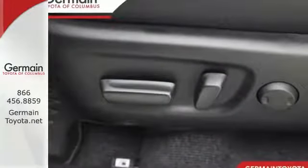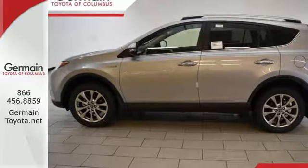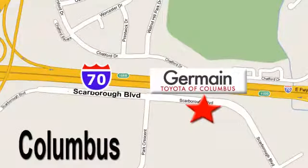Expand your horizons with this RAV4 Hybrid. Stop by for a test drive today. Come experience luxury the Germane way at Toyota of Columbus, conveniently located at 5777 Scarborough Boulevard in Columbus.